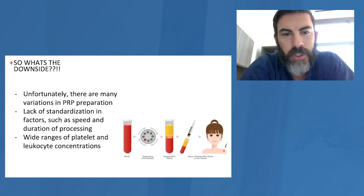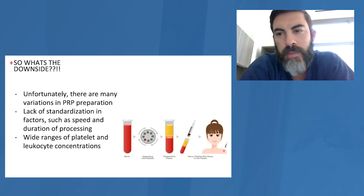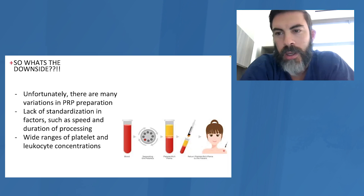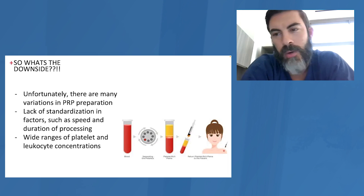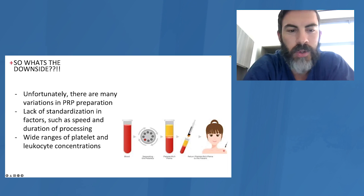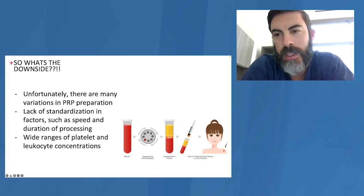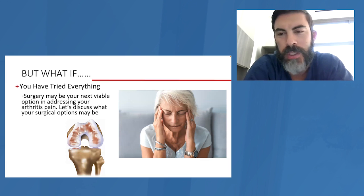One thing about platelet injections in particular is that there are many different preparations — it's kind of unpredictable with what you're going to get off the platelets. How much do you need? How much blood should you get? All of these are still questions yet to be answered. More to come is the take-home message. It's not unreasonable to consider them, but there's much still to be learned in that realm.